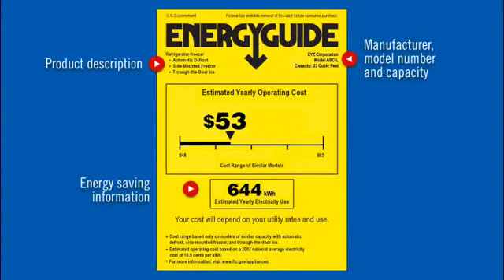Another way to see how much more energy this particular model will save you is by looking at the line scale. This shows you how models of comparable size and type range in terms of energy use. This arrow shows you where this model falls on the scale of energy savings — as you can see, it's lower than most.